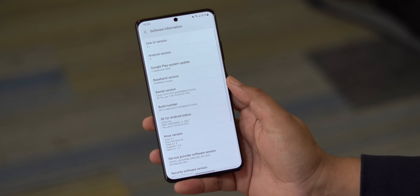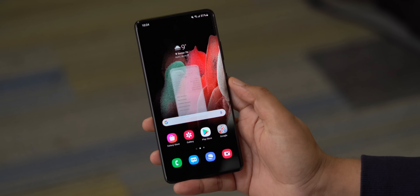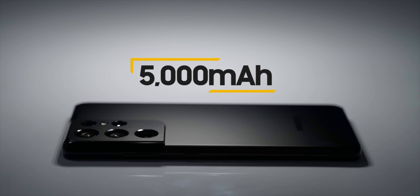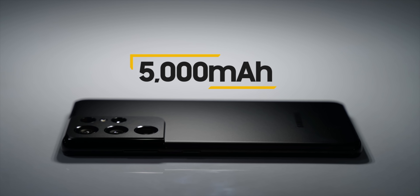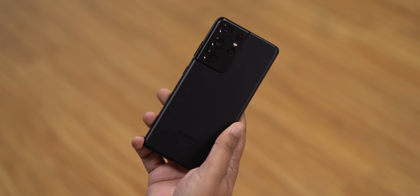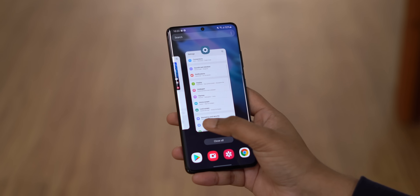On the software front, the S21 Ultra comes with One UI 3.1 on top of Android 11. For battery, it has the same 5000mAh battery from the S20 Ultra, but there's no fast charger included — no charger at all, which was kind of inevitable. To conclude, there are only a few phones that get us all excited every year and the Galaxy S21 series is definitely one of them. This Galaxy S21 Ultra is the ultimate S21 flagship, packing so much tech everywhere — the design, the display, the crazy camera setup, and the performance.